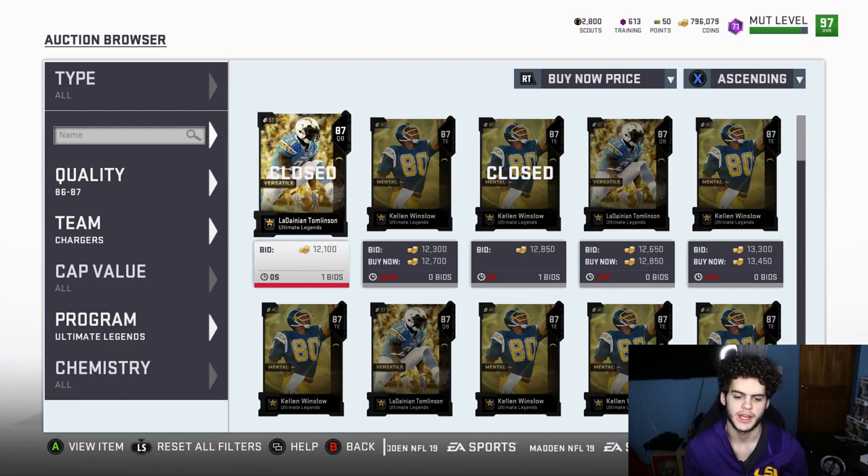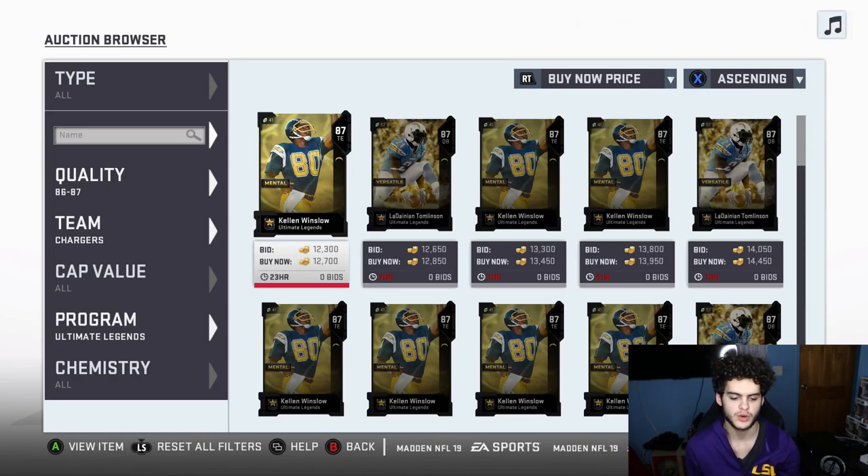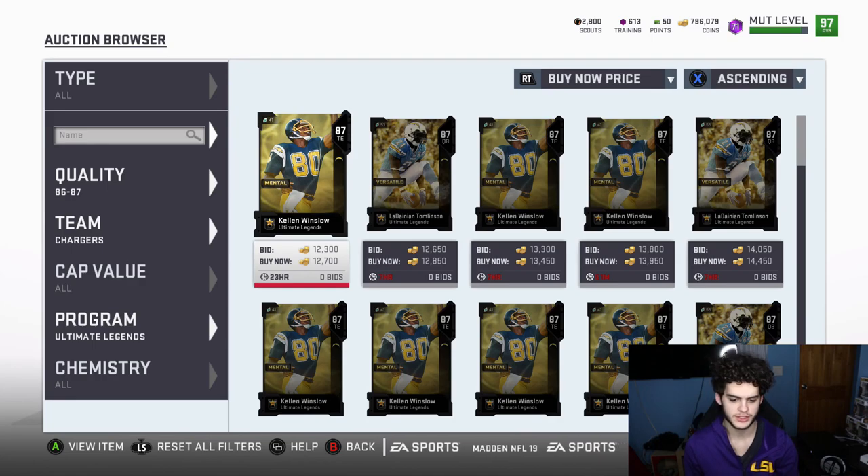Today it's getting a little more interesting than usual because if you see these prices of these Ultimate Legends, they are crazy cheap. I'm gonna start with the lowball guys first — the guys with less coins — because I feel like I don't give them enough love sometimes. These 87s are going to be amazing to make coins on.